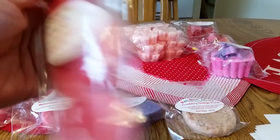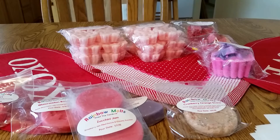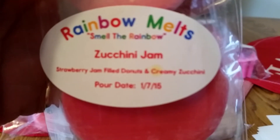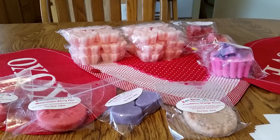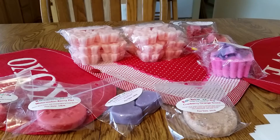For my order, I got a three-pack of snowflake cookies — that's what she calls them — in Zucchini Jam: strawberry jam filled donuts and creamy zucchini. I had read that somebody really liked this, so I thought I'd give it a try. This is the first time I've ordered from her website. Oh, that smells so good — it's got glitter on it. I like her zucchini. Her creamy zucchini is not a spicy one.